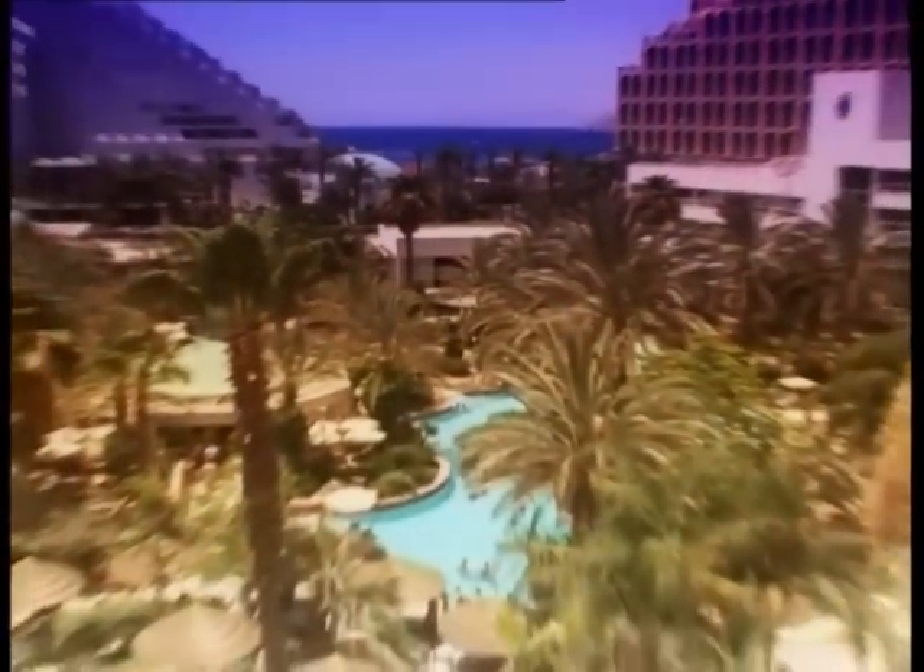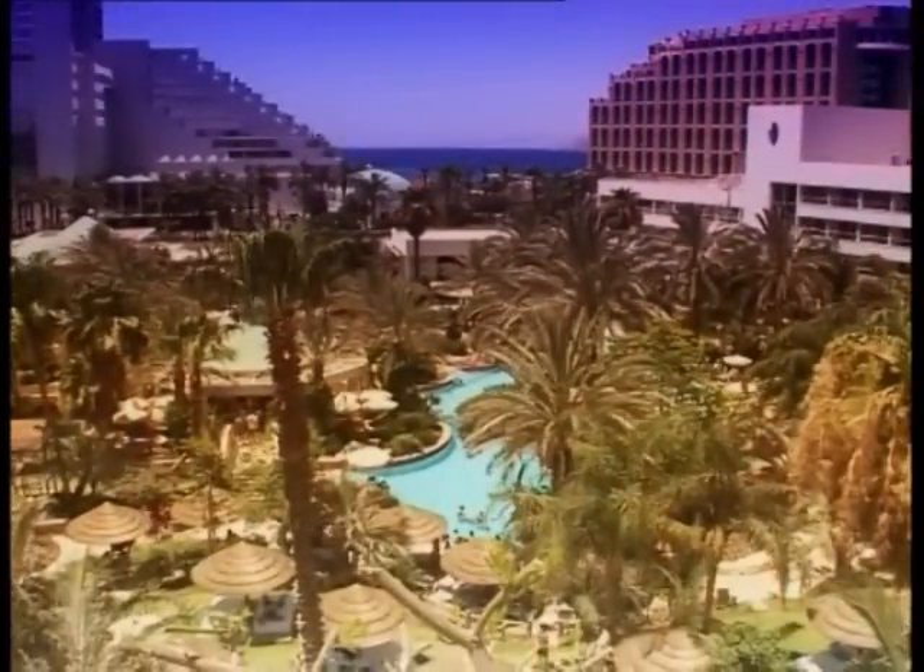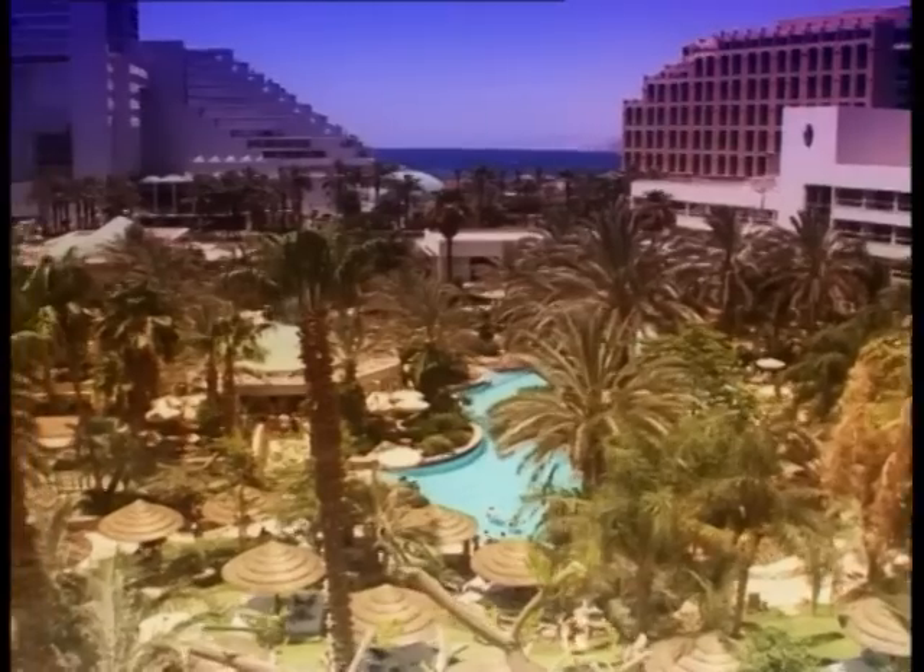Isrotel Royal Garden Hotel — a complete world of leisure, pampering and shopping, and lots of water. Isrotel Hotel, for every dream you have.